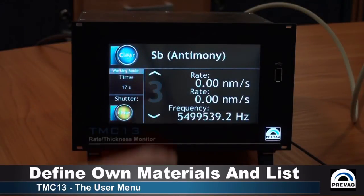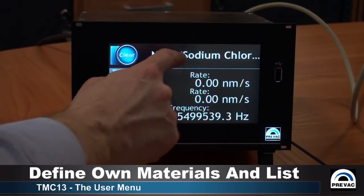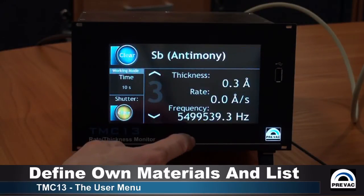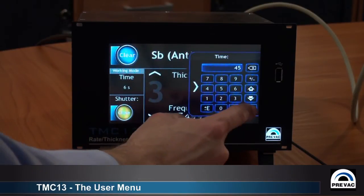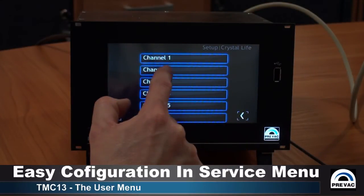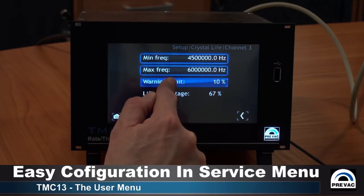The operator can also define their own materials and create a favorite list of combinations of materials. Shutters can be controlled in many different ways: manually, by timer, or by a thickness set point. More advanced settings are available in a separate service menu, where the user can additionally customize the unit according to the process configuration and application.